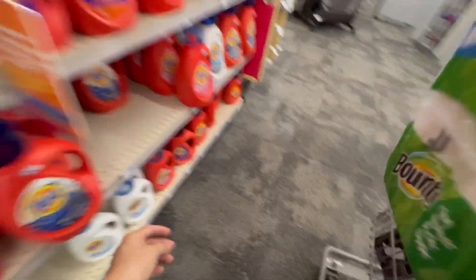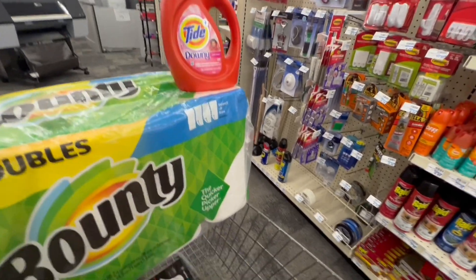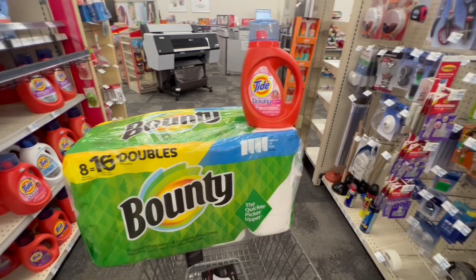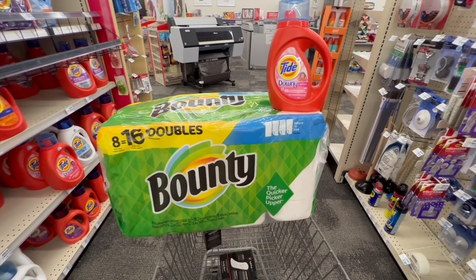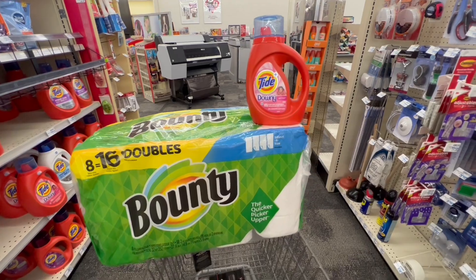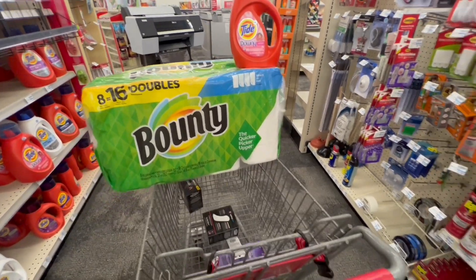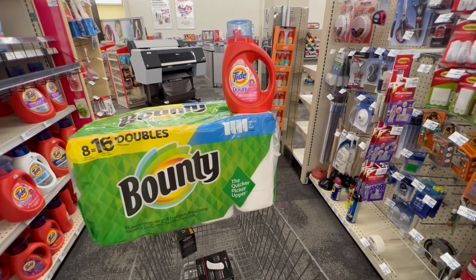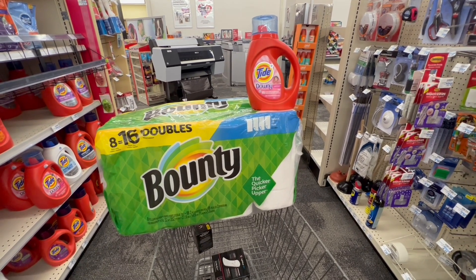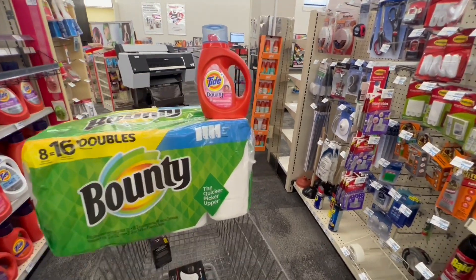You can also add Tide products — always check what you need or want. If I add a Tide product, it's $6.99 plus $14.99 for the Bounty, totaling $21.98. For the Tide, we have a $1 coupon in the CVS app. For the Bounty, we have a $3 paper coupon and also a digital coupon of $1. Subtracting $4 total, it comes down to $17.98, but we get $5 back in extra bucks, making them $12.98 — roughly $6.49 each, or it's like you're only paying for the Bounty and the Tide is free.